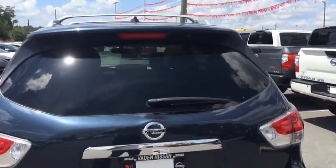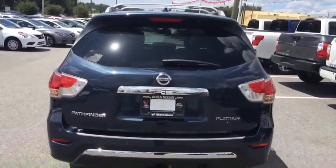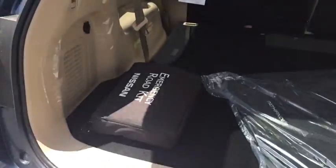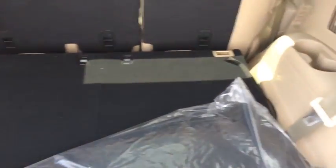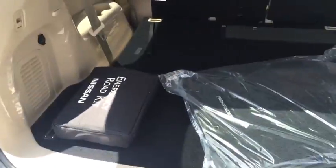If we come into the trunk, which I will open with the remote, you'll see you have a good amount of space with this third row folded down there, and these custom carpet mats in there for you, as well as your roadside emergency kit.